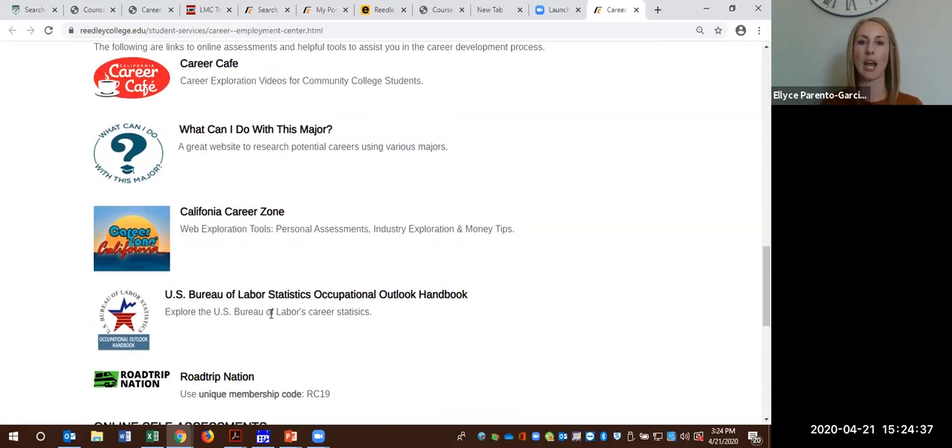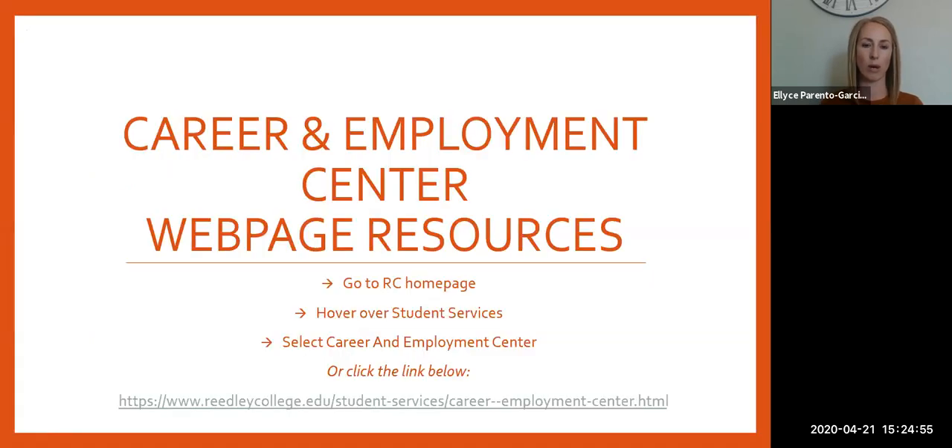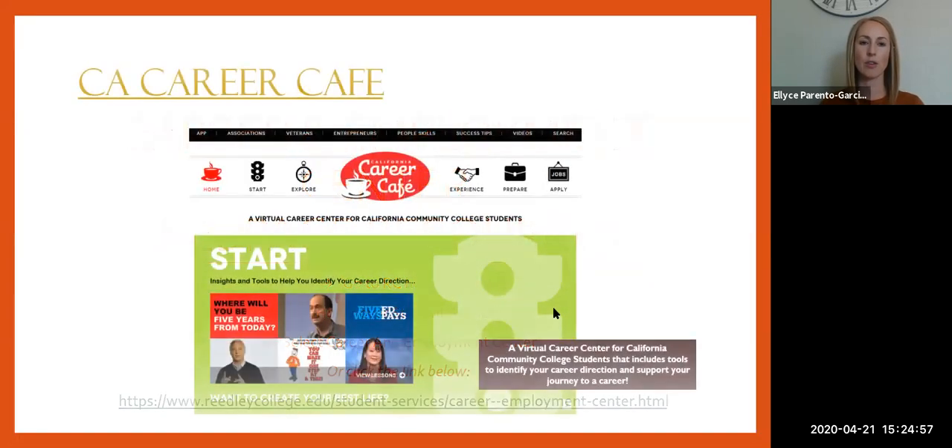I find the more educated and the more aware a student becomes, the better decision-making process they have, and the more resources they have that they can utilize and determine really what route they want to go and some of those career opportunities. So the first one on our page is the California Career Cafe site — it's a virtual cafe that has lots of tools where you can identify career direction. There's support along the way.